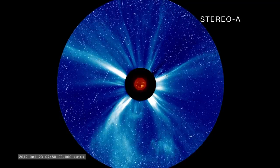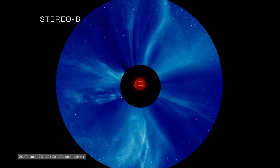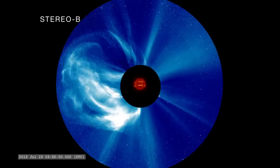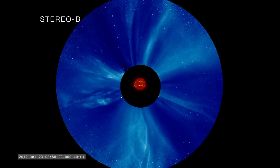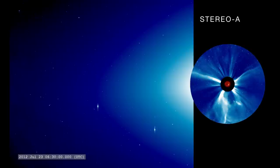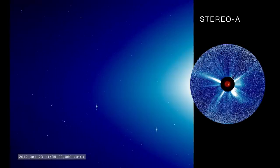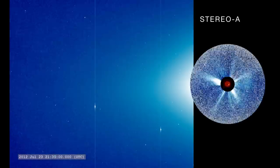The CME headed in the direction of the Stereo A spacecraft at an astonishing 6.7 million miles an hour. As the CME arrived at Stereo A, the coronagraph and STEREO's wider-field heliospheric imagers were pummeled by high-energy particles, which appear like snow in the imagery.